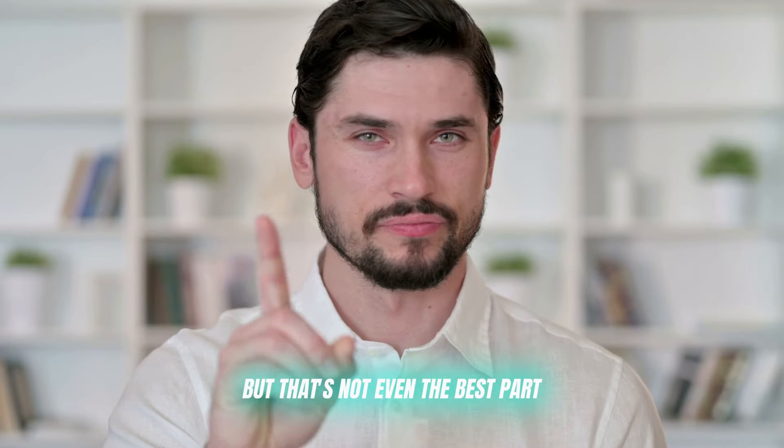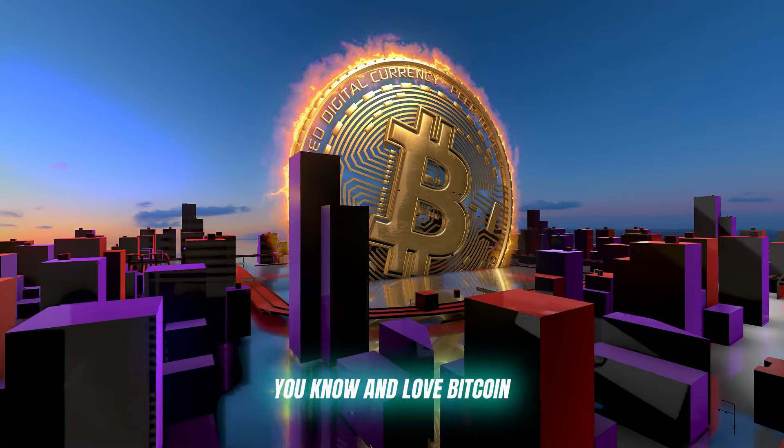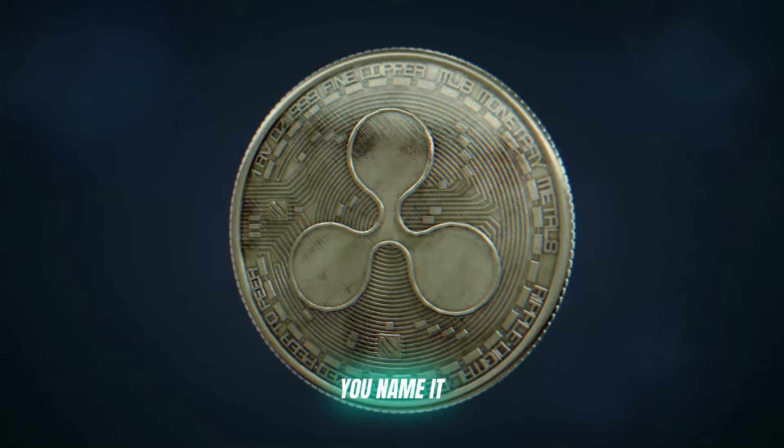But that's not even the best part. TradeEdge AI supports all the major cryptocurrencies — Bitcoin, Ethereum, Ripple — you name it.